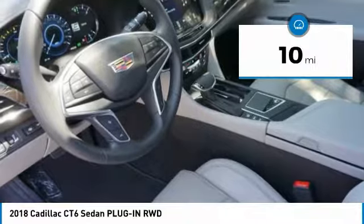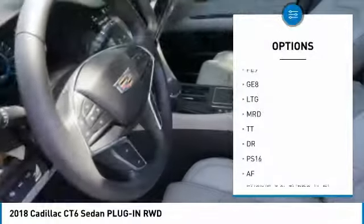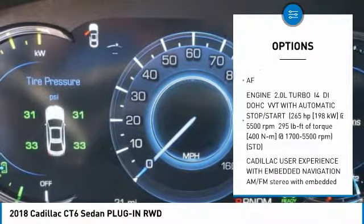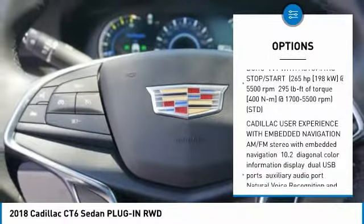Here are some of this vehicle's great options: anti-lock braking system, back-up camera, lane departure warning, navigation system, power steering, four-wheel disc brakes, auto-dimming rear-view mirror.